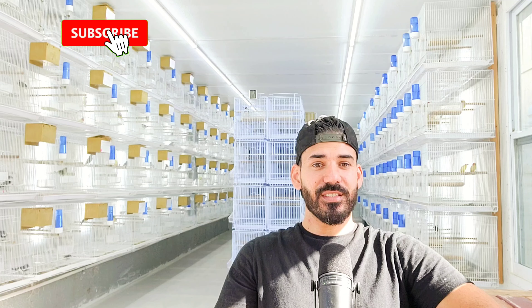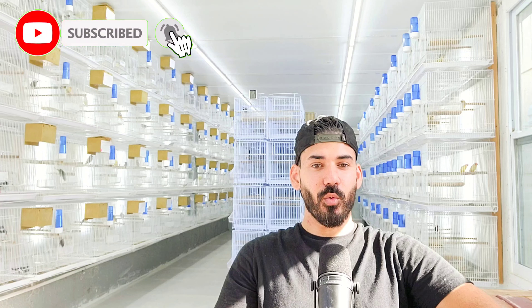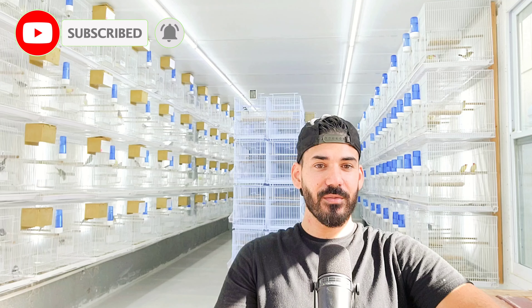In today's video, we're going to be continuing our series of aviaries around the world. If you're new to the channel, this is a series I created a while back where I show you a variety of different aviaries from different parts of the world, so you can get a better understanding of how others keep and breed their birds. This way, if you're interested in working with the same species, you get a general idea of how others keep the birds — whether they breed them in cages, the diet and nutrition they offer, et cetera — and you get a better understanding for that species.